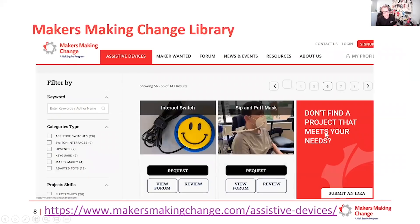We have about 150 open source assistive device projects on our website right now, covering a variety of needs. You can look at each project, see how it's built, and if you don't feel you have the skills to build it yourself, you can request it and we'll pair you with a maker to help fabricate it, work with you on customization, and build it using their tools.